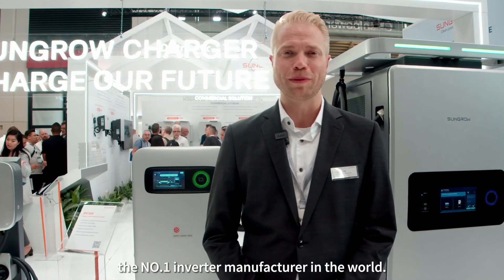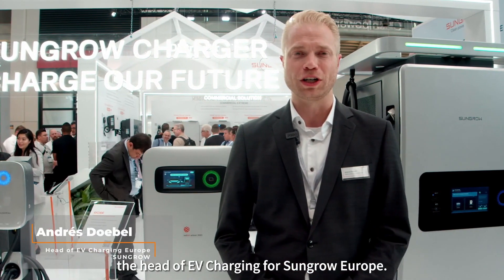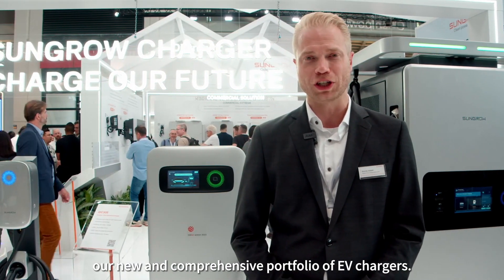Hello everyone, welcome to SunGrow, the number one inverter manufacturer in the world. I'm Andres Döbel, head of EV charging for SunGrow Europe, and I would like to present to you today our new and comprehensive portfolio for EV chargers.